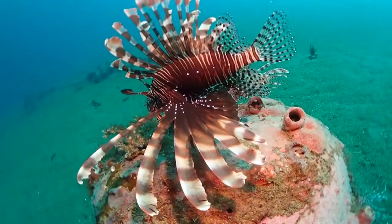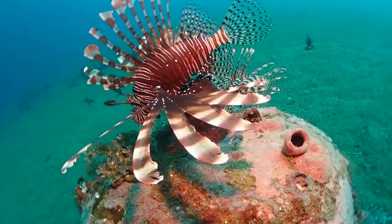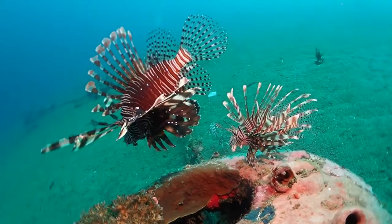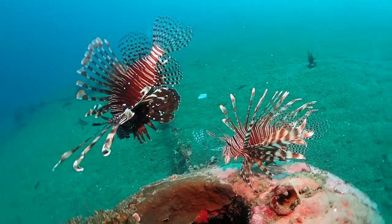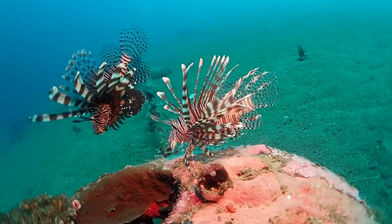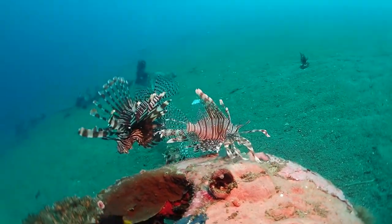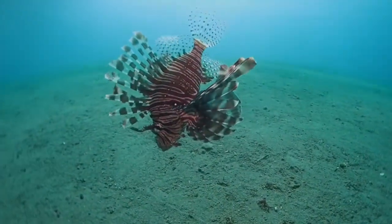If you are a scuba diver who ventures to the Caribbean, you will probably see this video and go 'too many lionfish, lionfish everywhere' — and if this was the Caribbean you would of course be correct, because there they are an invasive species introduced by humans. But this is in the Philippines, where I live and dive, and this is the home range of this fish.